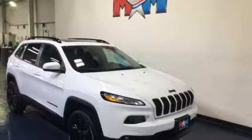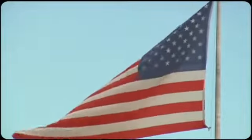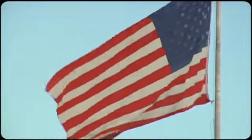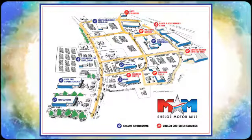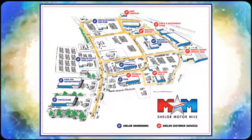See it for yourself when you take it for a test drive. Come visit us on the Motor Mile where you're always a name and never a number. Call, click, or stop in. We're conveniently located at 200 Motor Lane in Christiansburg, Virginia.